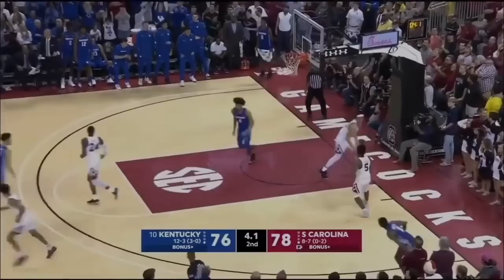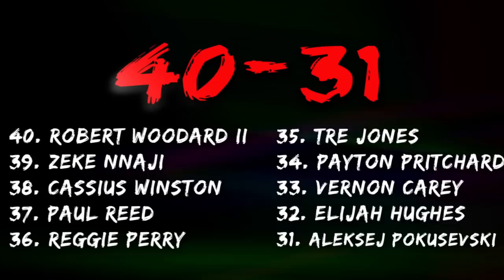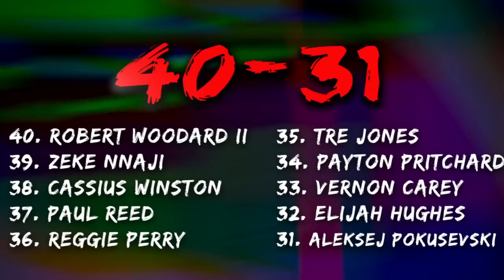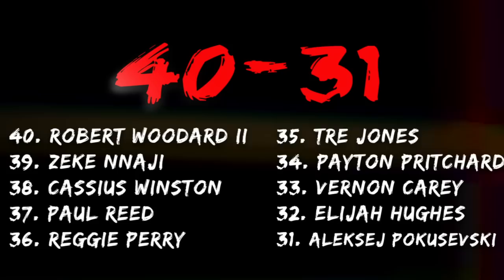There are a lot of versatile defenders in this section — guys like Robert Woodard II, Paul Reed, and Reggie Perry. They all have a lot of upside on that end of the floor. I really like the experienced guards Cassius Winston, Trey Jones, and Peyton Pritchard. They all have very different games, but have high IQs and are team-first guys who aren't necessarily relying upon high scoring numbers to be effective.